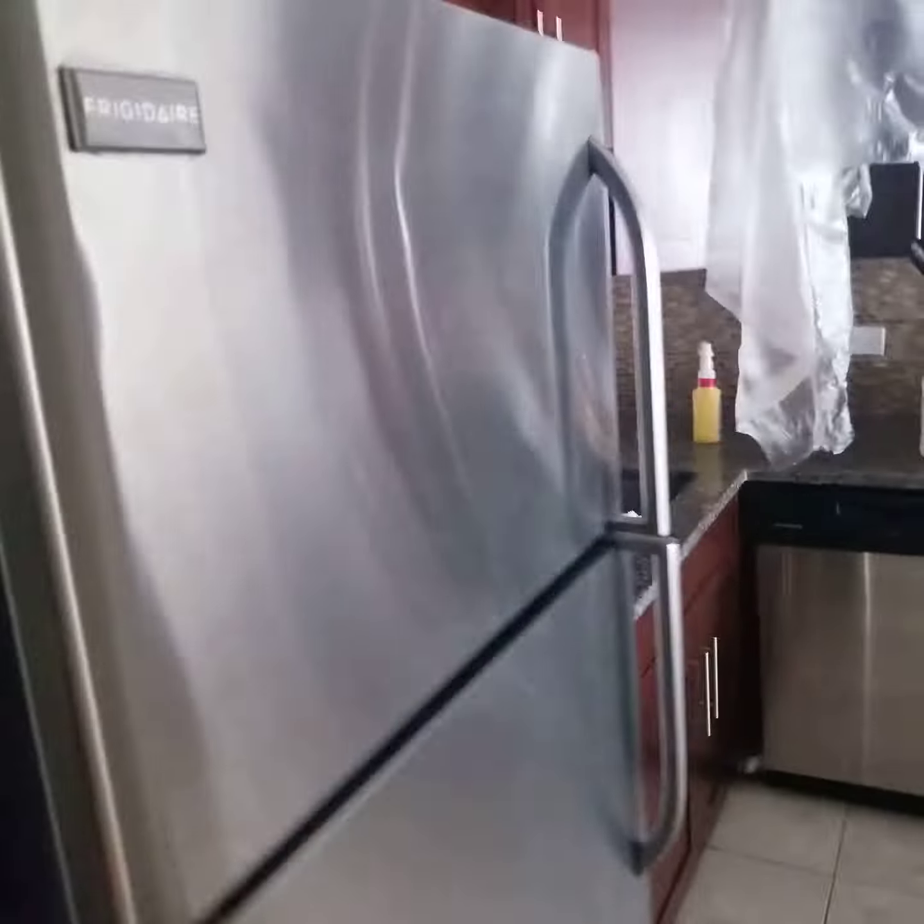Quick walk through the kitchen again — everything's in good shape. And we do have a small pantry here, just so you can see that I missed last time.